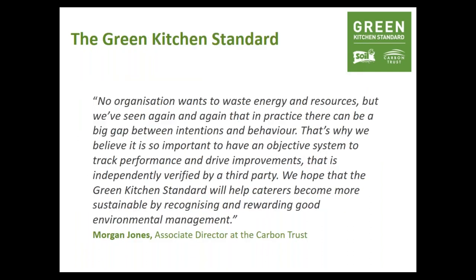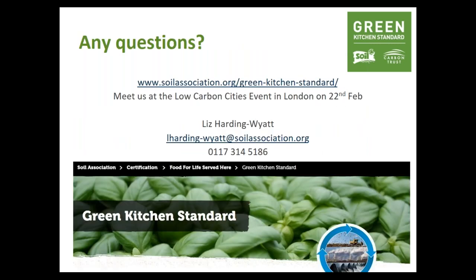I want to leave you with a quote: 'No organisation wants to waste energy and resources, but we've seen again and again that in practice, there can be a big gap between intentions and behaviour. That's why it's so important to have an objective system to track performance and drive improvements that's independently verified by a third party. We hope the Green Kitchen Standard will help caterers become more sustainable by recognising and rewarding good environmental management.' Here are my contact details — you can find us online. We will be recording this webinar and send you the link. If you're at the Low Carbon Cities event on Thursday, please come and meet me.